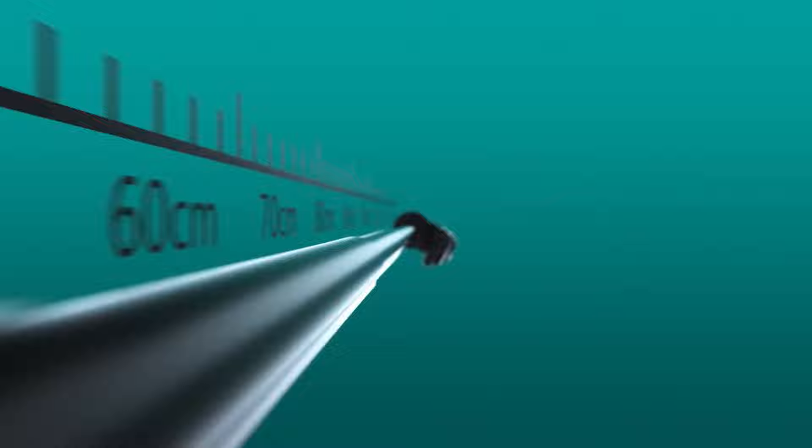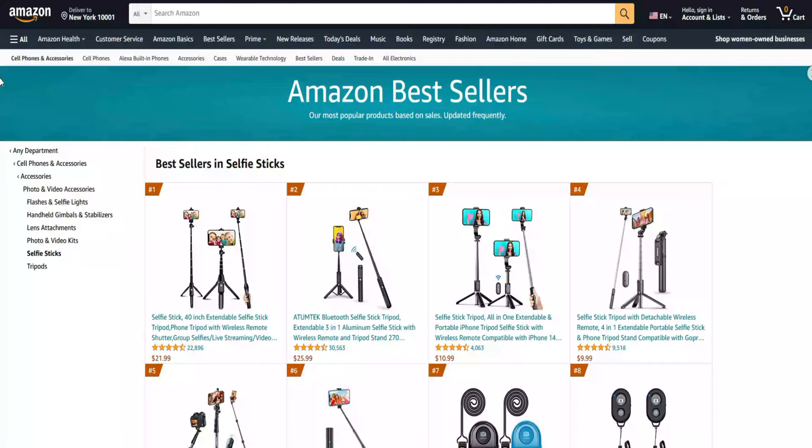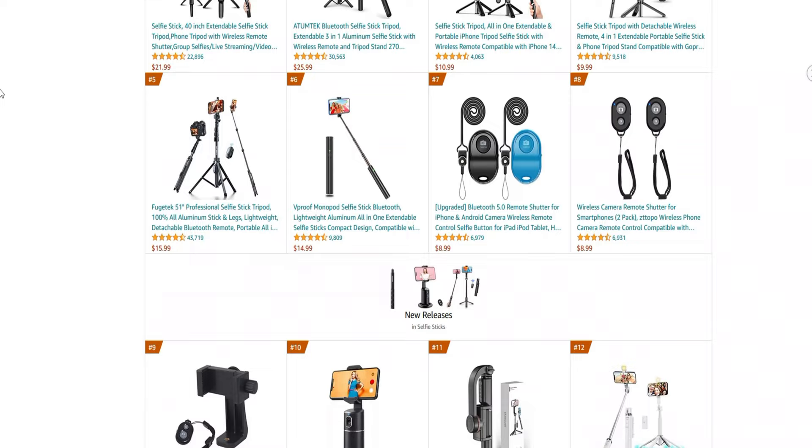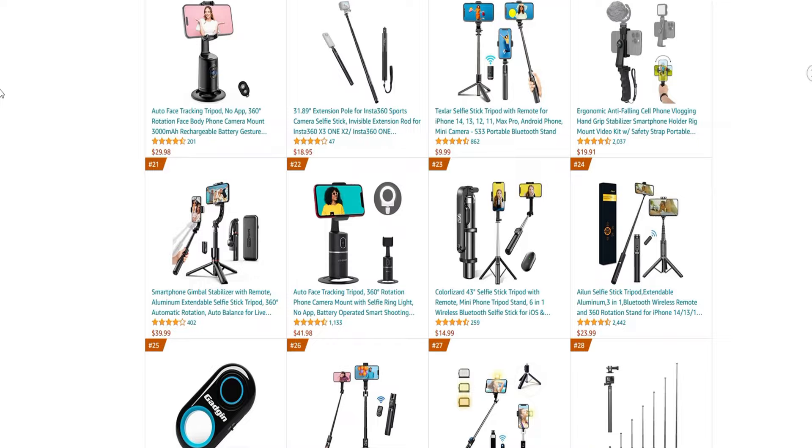Our guide includes the pros and cons of each product, based on our own testing and research, so you can make an informed decision on which one is right for you. In today's video, we present to you the top 10 best selfie sticks on Amazon. We made this list based on price, performance, user's rating, feedback, and different factors that help you choose the right one for you. All the product links are mentioned in the description — those are updated for the best price. So without delay, let's go to the list.